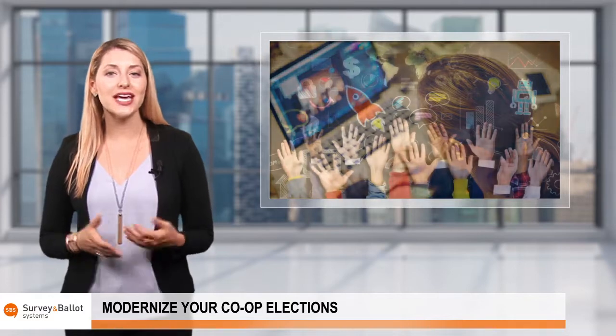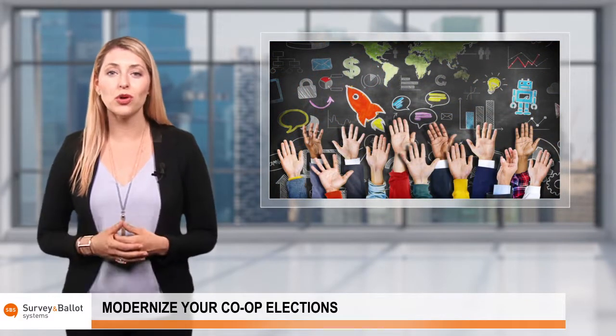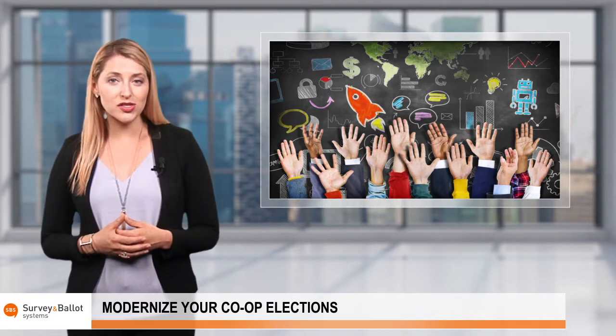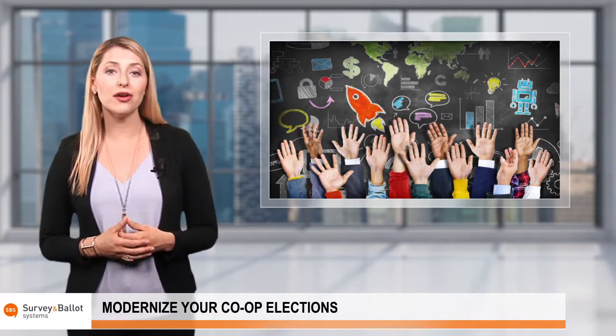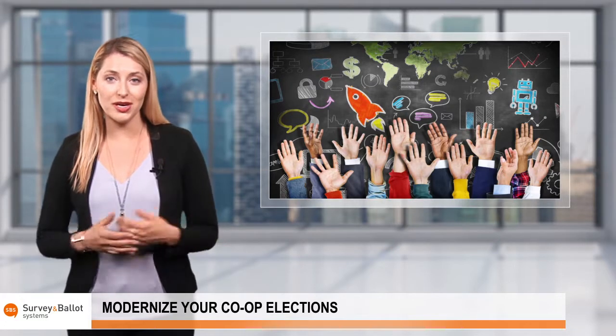Modernizing your election is a great way to increase member participation and hold a more effective election. You are also able to enjoy the benefits of modern voting technology, such as detailed analytics reporting and advanced security measures.